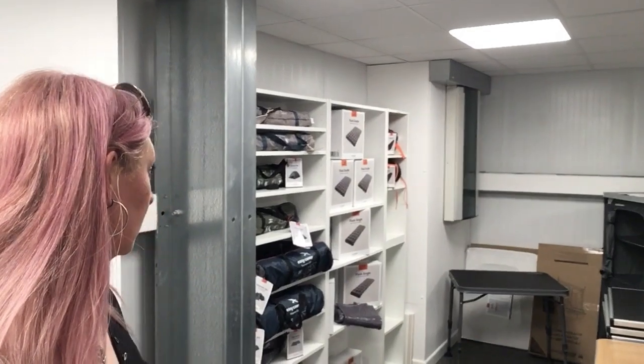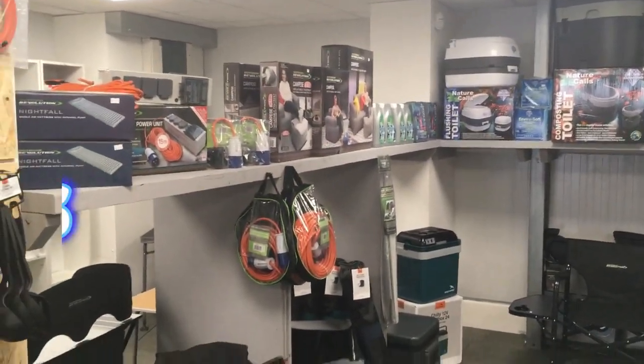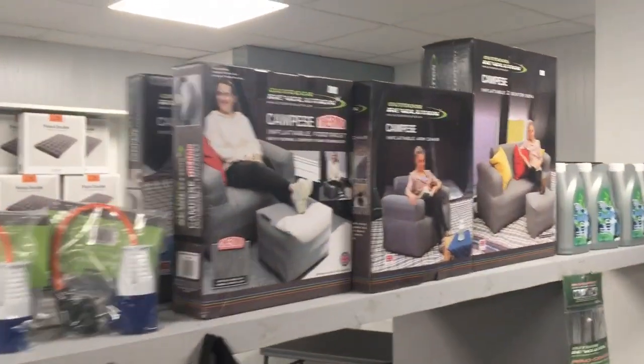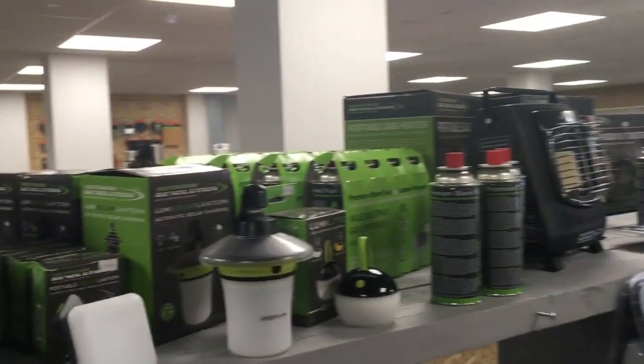They've got so much camping stuff in here. It's like a coffee lover's dream as well — there's a whole coffee corner. Amazing camping stuff behind me too. They've got literally everything: airbeds, sleeping bags, tents, tables. And if you're more into plush glamping, they've got chairs, toilets, inflatable footrests, armchairs, sofas, all different types of lighting and heating.